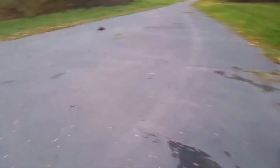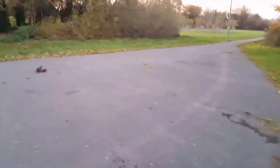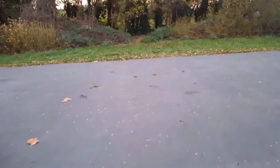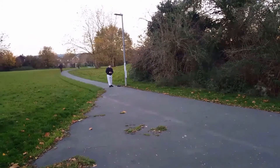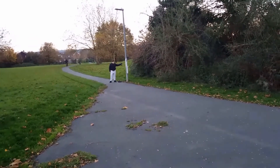Let's see the distance test. Okay, distance test ready?